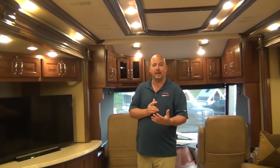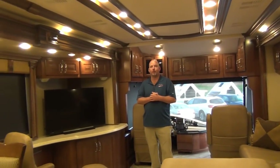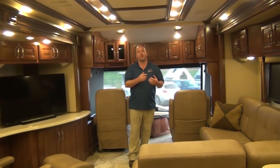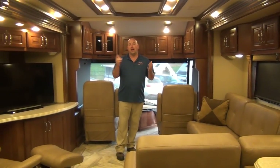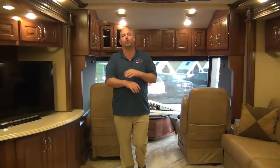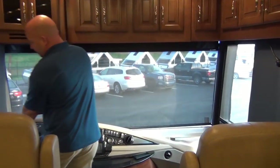This is a 2014 American Tradition, the 42G floor plan. This is a big boy coach — 42 feet long, 450 horsepower engine with 1,250 foot-pounds of torque, built on the American Coach platform, which has been a very worthy competitor for many years. You cannot deny from one end to the other this is a truly quality product, built in Decatur, Indiana.